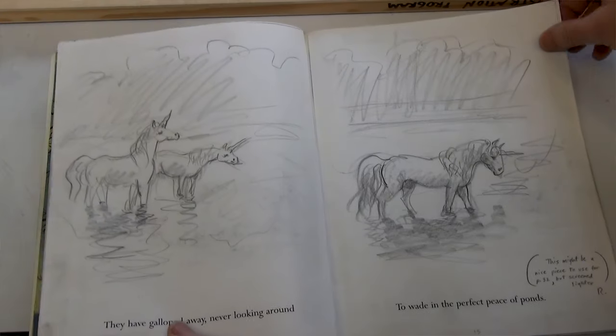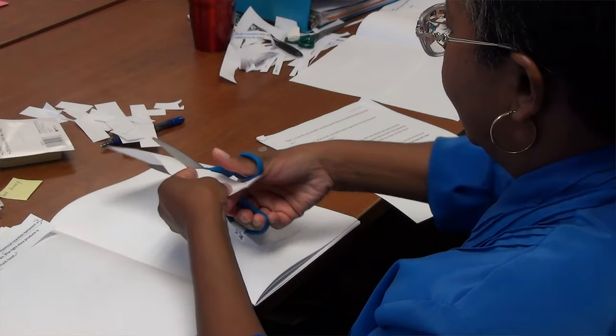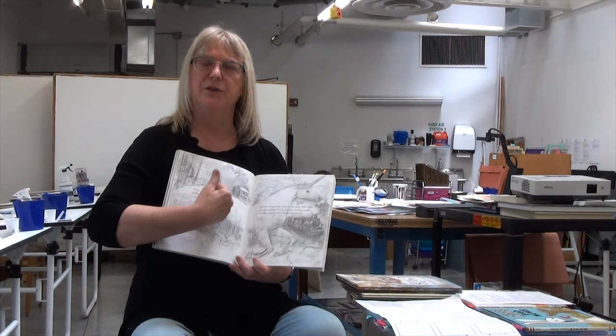So this is a practice book where they will break up their text and place it in a book dummy, and that way as they turn the pages, they will learn how to pace a picture book story.